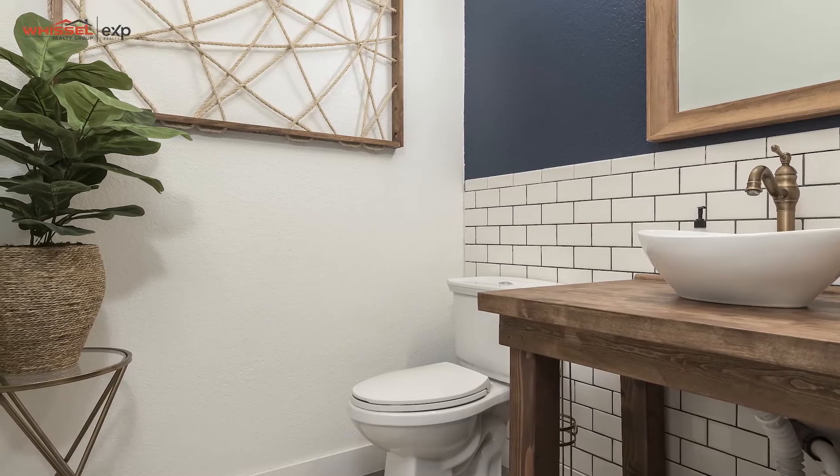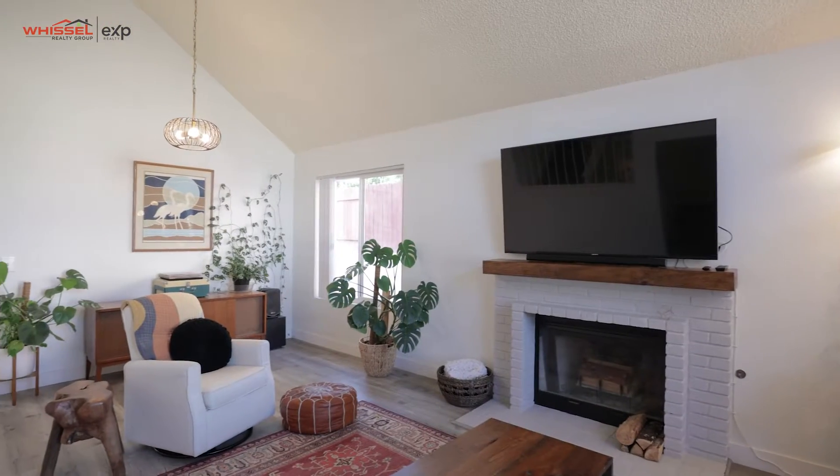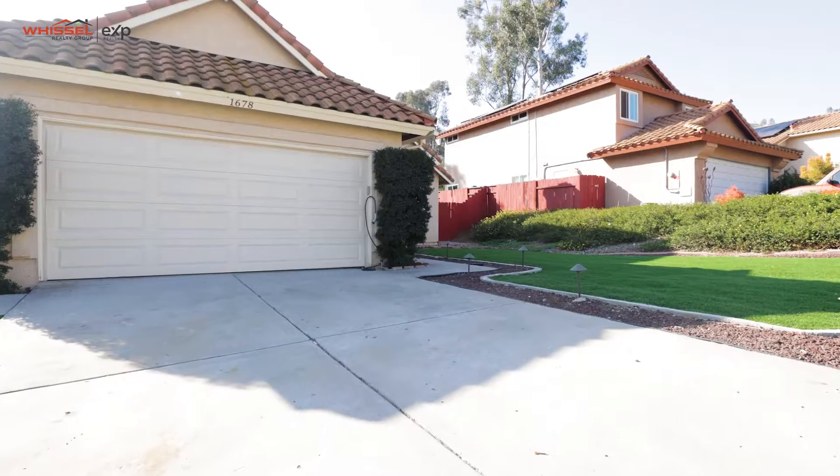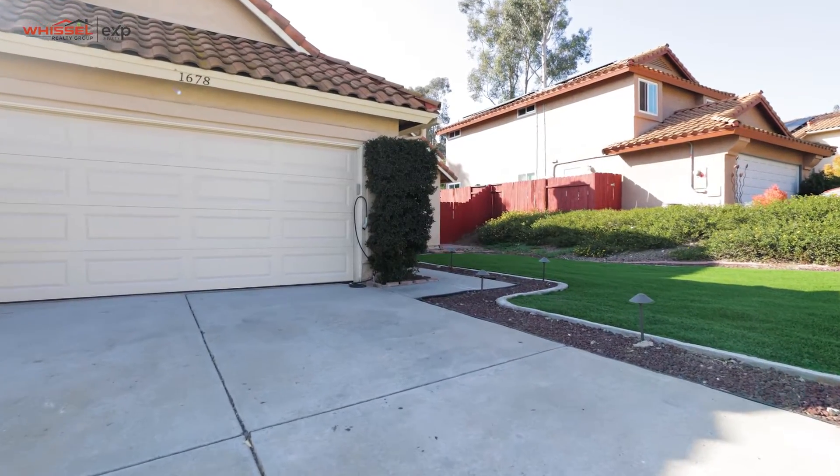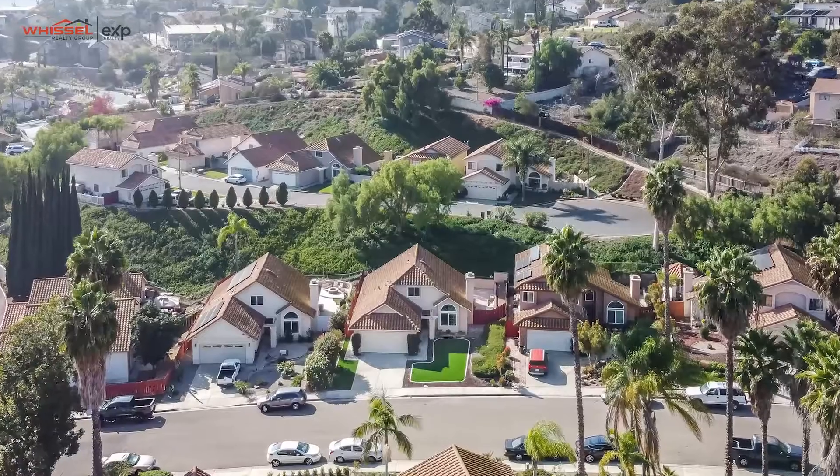Matt Honeycutt here with the Whistle Realty Group, and I'm excited to share with you our newest listing on Whitestone Road. This is a three-bed, two-bath, single-family home, and you'll see it's an entertainer's delight. We've got an oversized garage with a huge driveway for all your project needs, and we're in a fantastic community. So let's get started by checking out the kitchen.